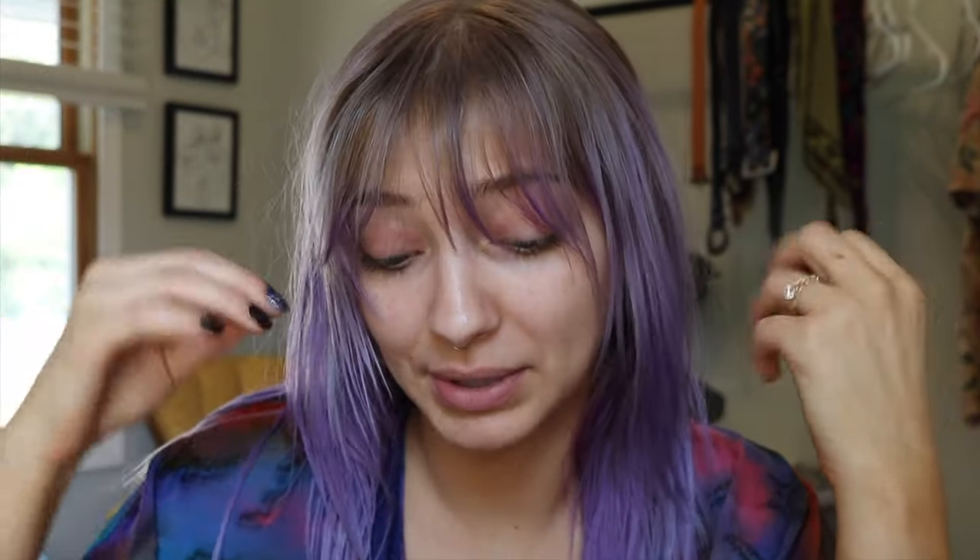Hey guys, what's up? It's your girl Hannah back with another video. I am going to do another chitchat get ready with me because I feel like doing that, because I have been picking up a couple new products here and there, and I feel like I say this at the beginning of every chitchat get ready with me.